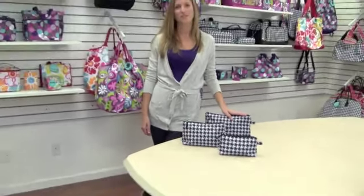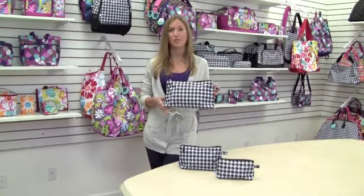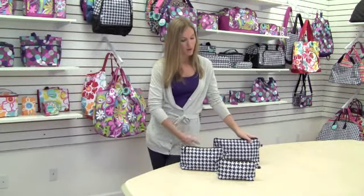They're great for travel or for everyday use. The large one's perfect to carry your shampoos, conditioners, and lotions for whenever you're traveling, and the two smaller ones are perfect to put in your purse to keep your everyday essentials in.